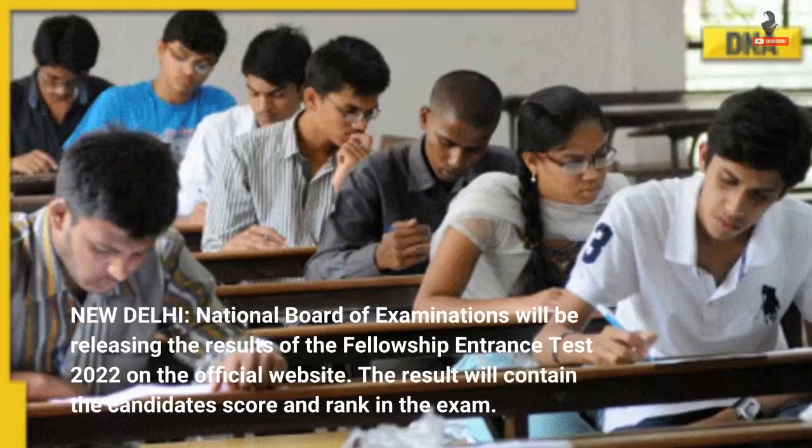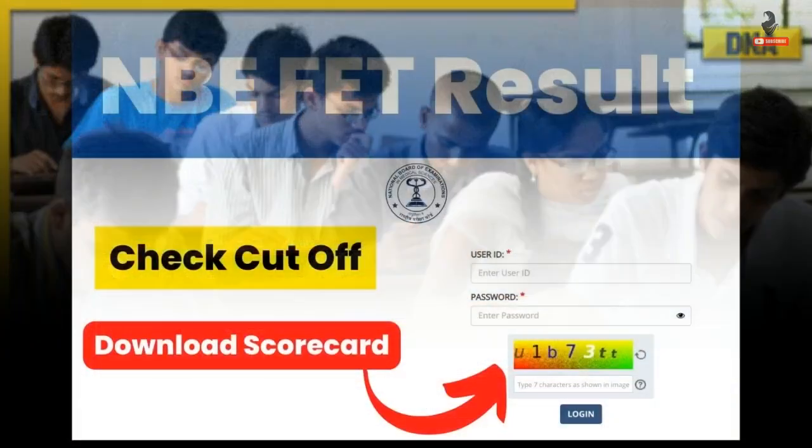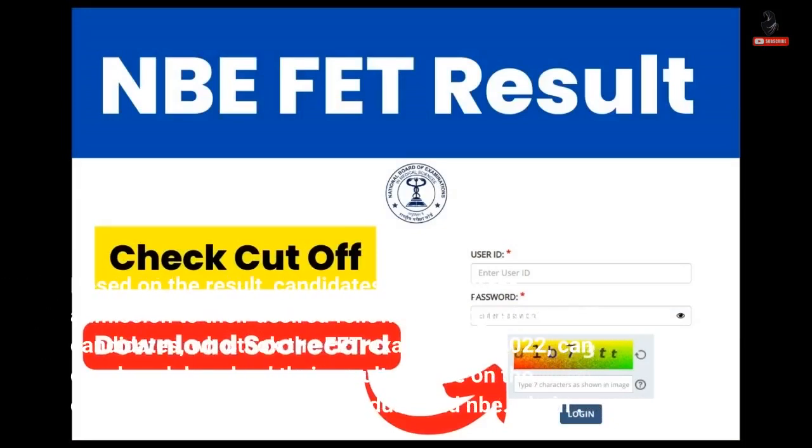New Delhi: The National Board of Examinations will be releasing the results of the Fellowship Entrance Test 2022 on the official website. The result will contain the candidate's score and rank in the exam. Based on the result, candidates can apply for admission to their desired Fellowship programs.